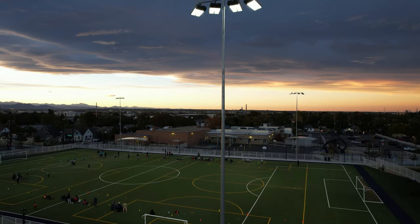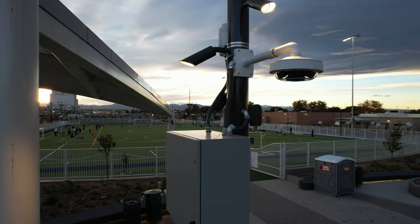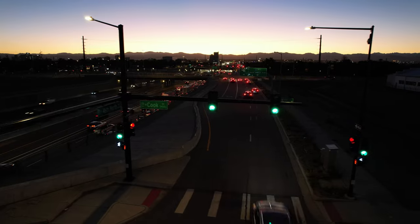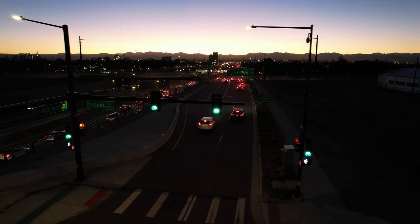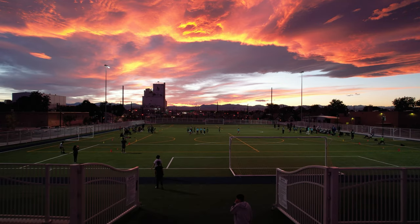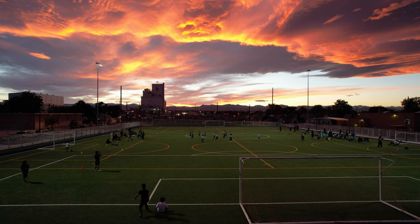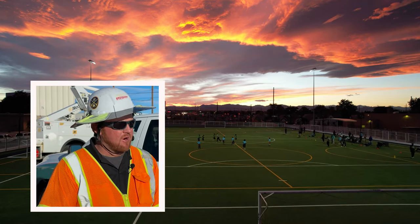We installed all the lighting, all the CCTV cameras for security, and the signals around the park. So it all just kind of came together really nicely. It was very challenging and it was fun to be a part of.